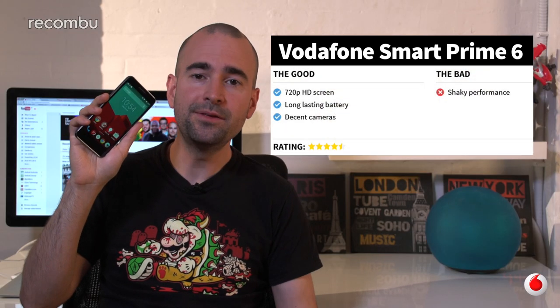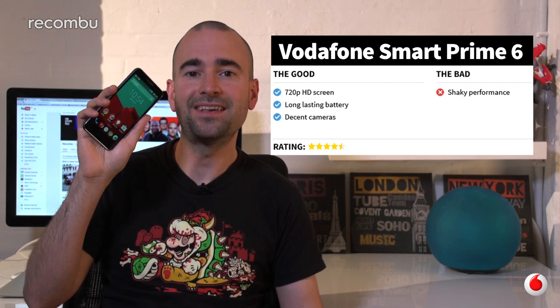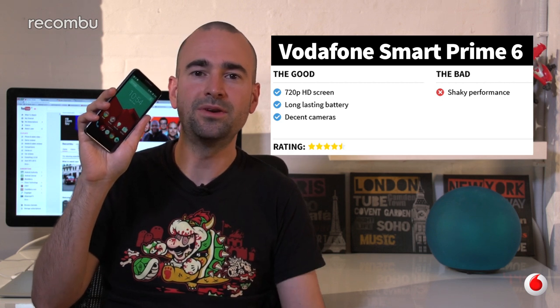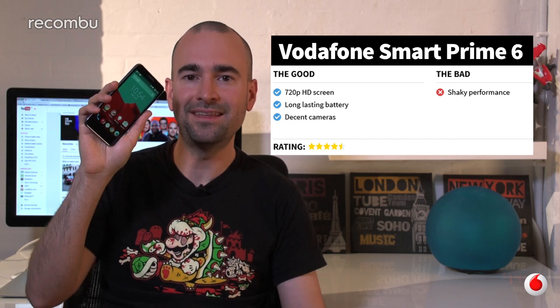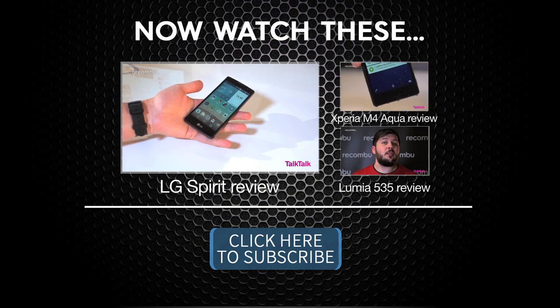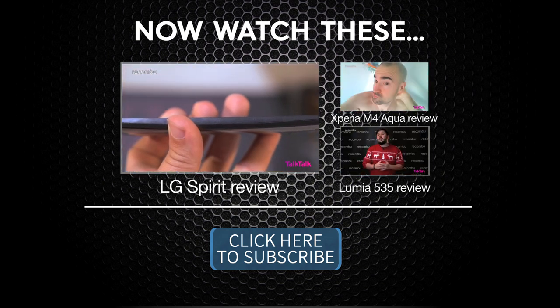Vodafone's Smart Prime 6 is easily one of the best sub-£100 4G phones we've seen, rivaling the likes of EE's Harrier Mini thanks to its commendable camera tech. Aside from the occasional ropey performance, it's definitely well suited for smartphone newbies, and ideal as a second handset for those hedonistic weekends. For the full review, check out recombu.com/mobile. This Android Lollipop device is a rival to the likes of Motorola's Moto E and the Lumia 640, sporting a compact, curved design that fits neatly in the palm and can comfortably be used one-handed.